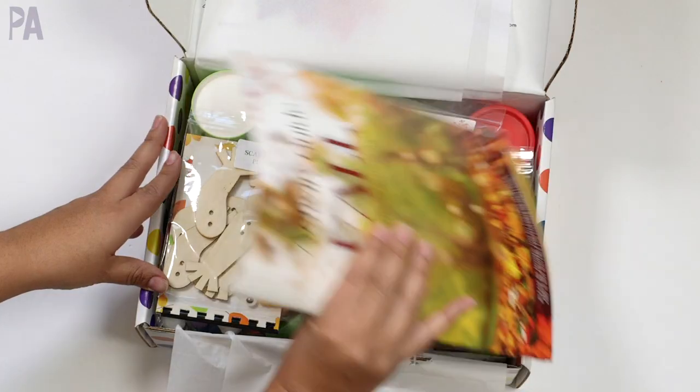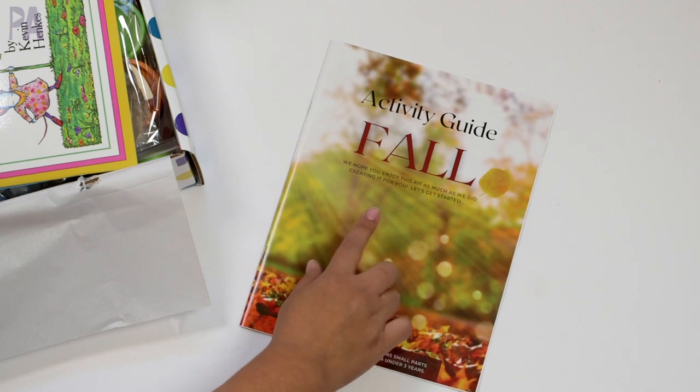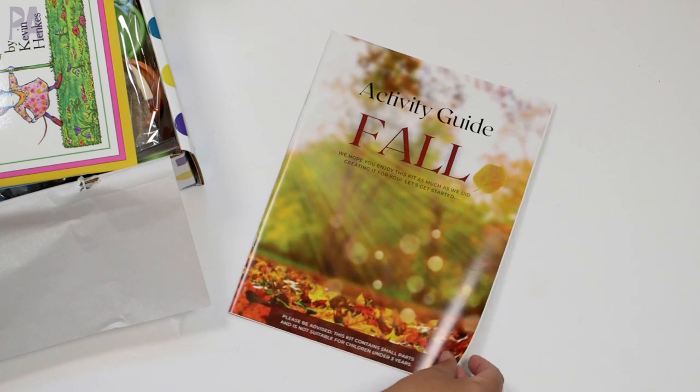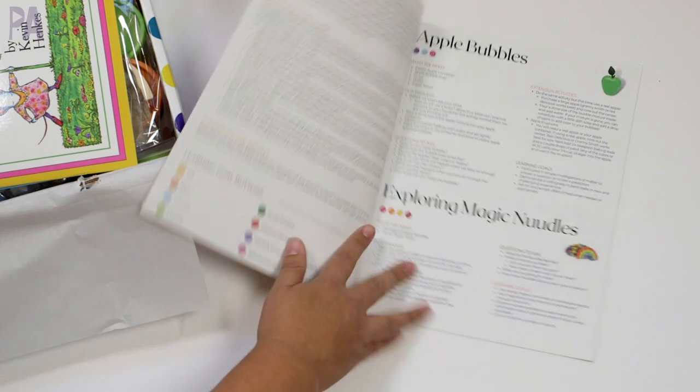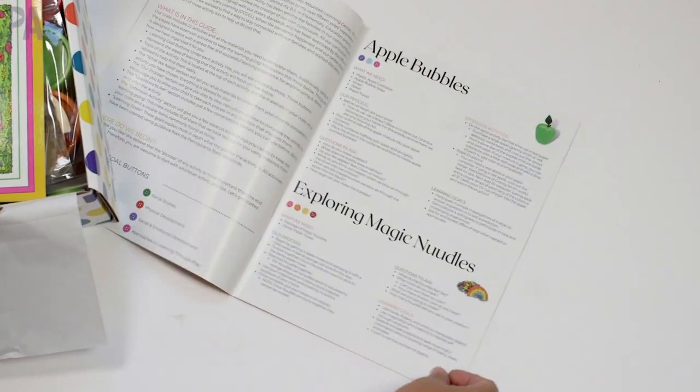There's so much in here, so let's go through it. What I really think is great is that every box is going to have this activity guide. This one is the fall edition, and inside it's going to walk you through all the different activities that you can do with the contents of the box.